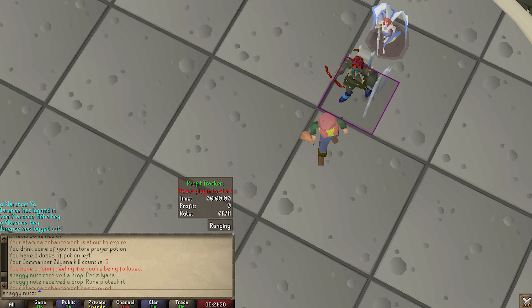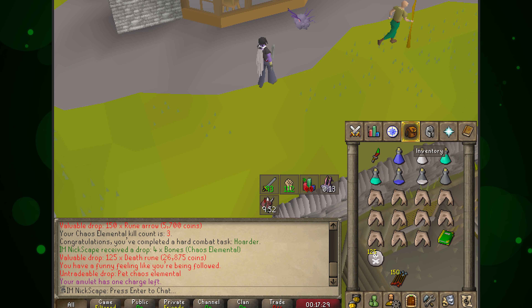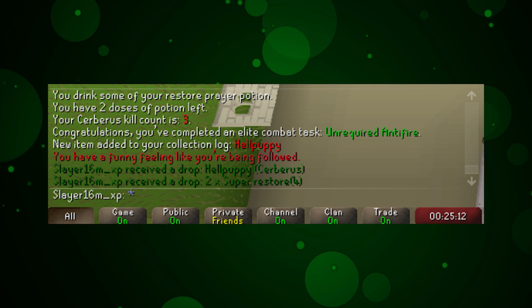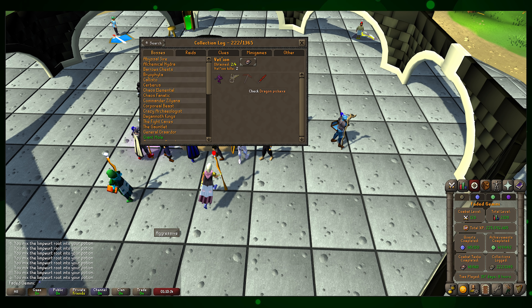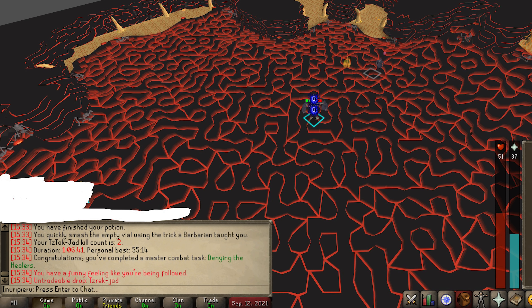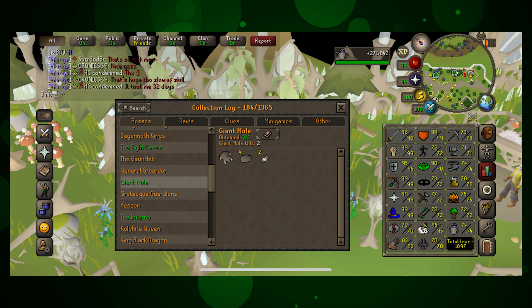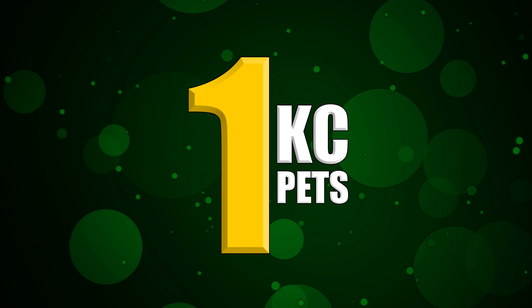3 KC Skotos pet for Dan Risla. 3 KC pet chaos elemental from the chaos elemental for the iron man I Am Nixcape. 3 KC hell puppy for Slayer 16 Mil XP. 2 KC youngllef pet from the corrupted gauntlet for Jungle Kitty. 2 KC Venenatis pet for Faded Gemini. 2 KC Skotos for X Vape Wizard. 2 KC jad pet for — I give up on that name. Pet was off task though. 2 KC jad pet for Dib Kiss. And a 2 KC mole pet for 3 MT.